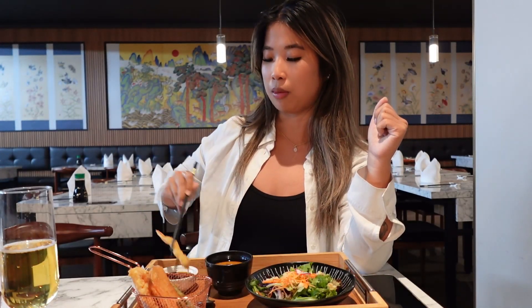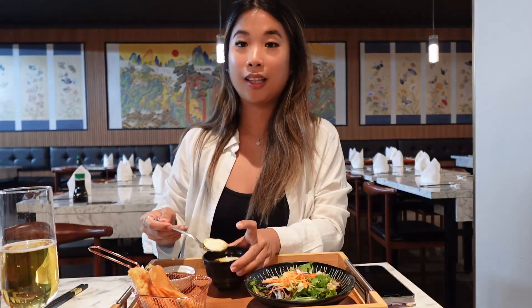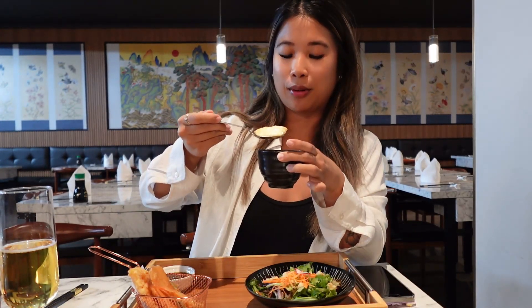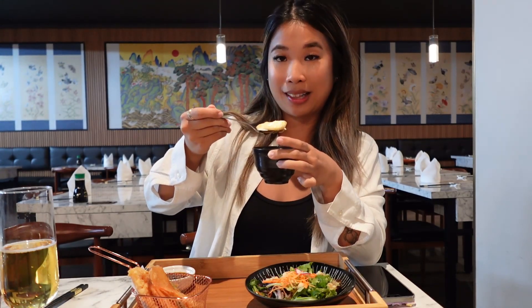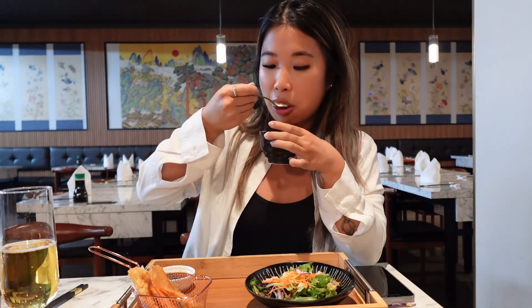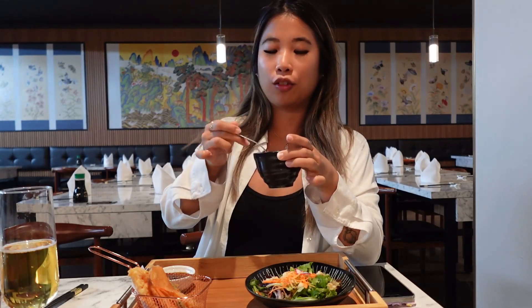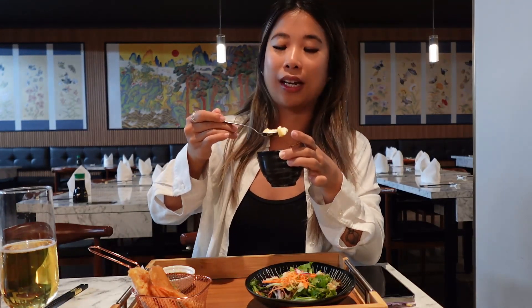The tempura batter is nice and light and it's not too greasy either, which is yummy. This is the chawanmushi, which is steamed egg with ichiban sauce. The last time I had chawanmushi was when I was in Japan at a seafood restaurant, so there were pieces of seafood in it, and I did love it. It's always so smooth. I love how smooth this is — it's almost like the texture of a custard. The ichiban sauce is savory, so it's sweet and savory.